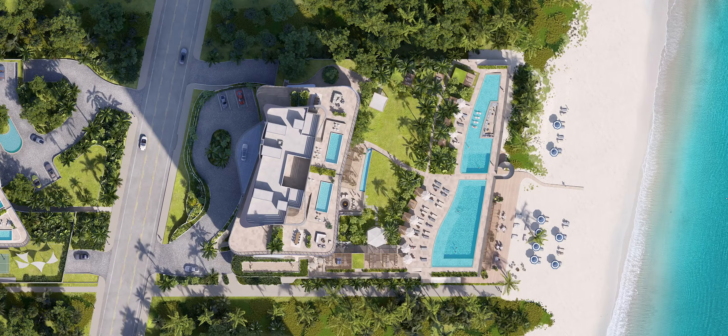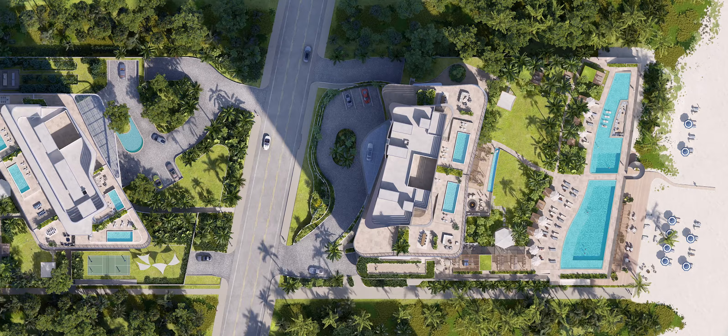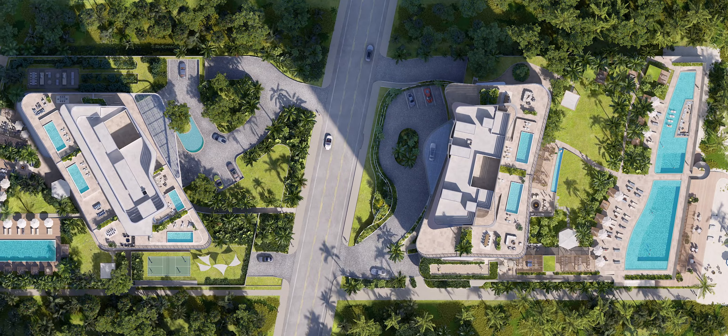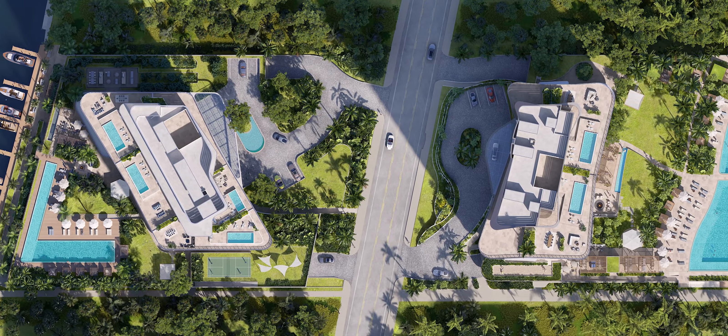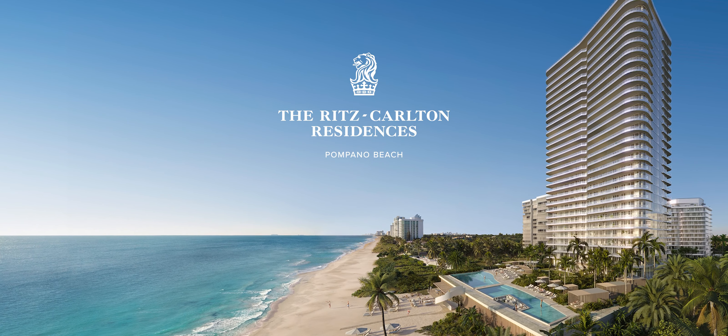This is an amazing piece of property, nestled between the ocean and the beach all the way to the Intracoastal. We have direct access to the beach and will have a beach club — and not only a beach club, we're also going to have a yacht club. This kind of double sense of life: one Caribbean, the second one Mediterranean.